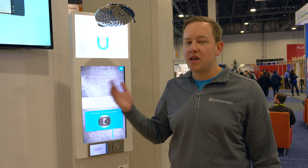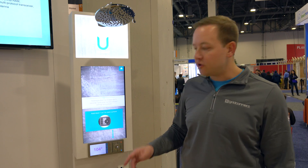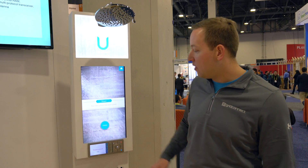The cool thing about this shower experience is it's very personalized. If you have multiple people in your house — say a husband and a wife — they can each have their own preset. Just like you would set a preset in your car, you can hold down one of these physical buttons and it'll set the preset on the shower.